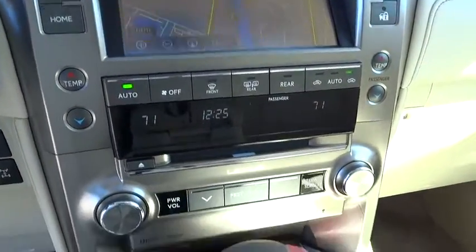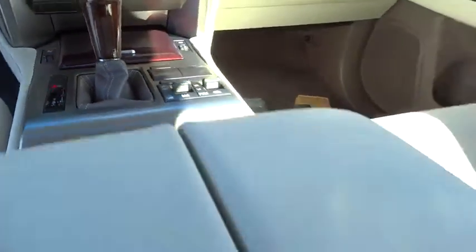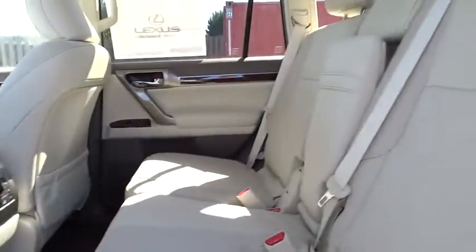Adjustable steering wheel, power steering, auto-dimming rear-view mirror, keyless start, aluminum wheels, four-wheel drive, four-wheel disc brakes, cruise control, floor mats.